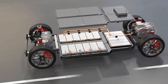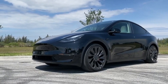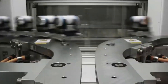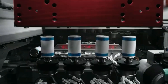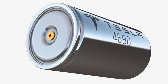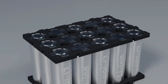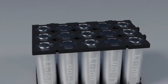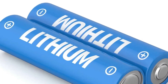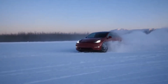Beyond improvements in energy density and cost, the 4680 cells also addressed a key issue: battery durability. These cells offer a longer cycle life, potentially lasting up to 3,000 to 5,000 charge cycles, extending the overall lifespan of Tesla batteries. However, despite these remarkable achievements, Musk and Tesla recognized that lithium-ion technology still had limitations that needed to be addressed for the next phase of energy storage.